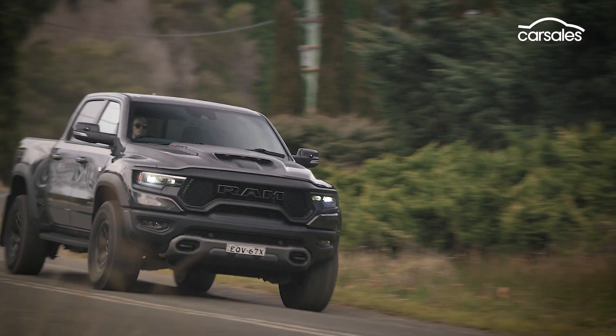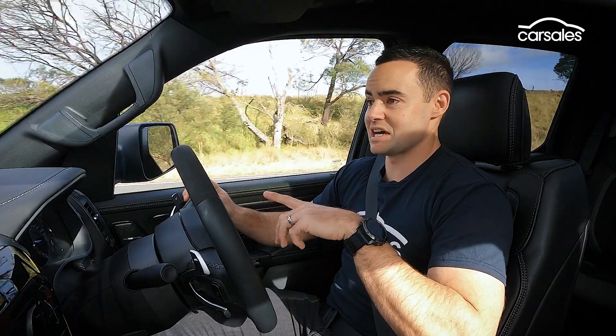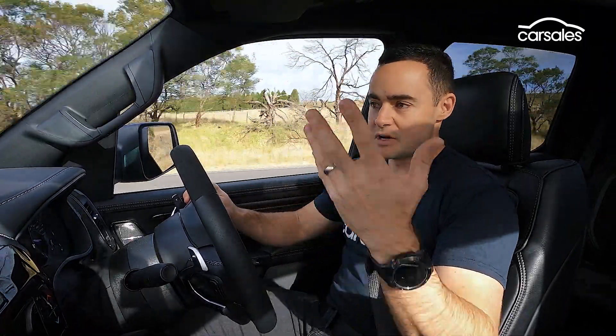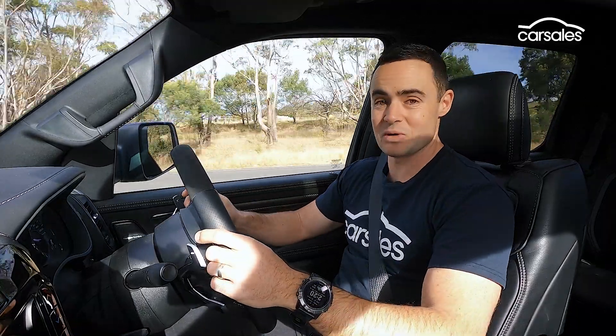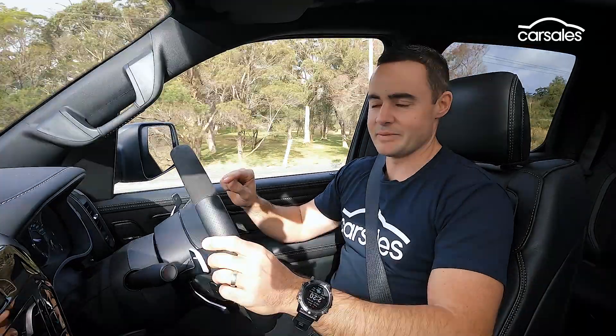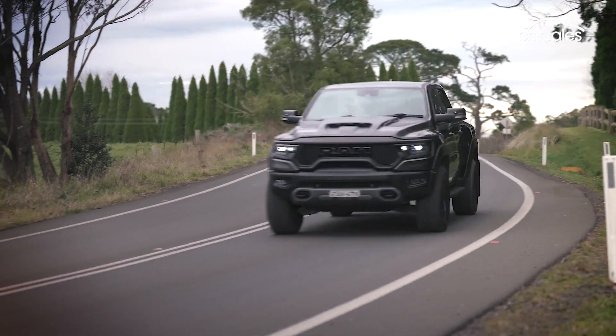The downsides? Fuel use. This is probably the thirstiest car I've ever come across. On a lot of 60–80 km/h regional roads, not a lot of built-up traffic, and I'm averaging 19 litres per 100 kilometres. Especially when you consider that this car requires 98 RON premium unleaded, I've put about $300 worth of petrol into it in the past week alone.